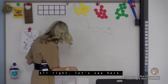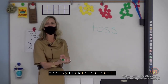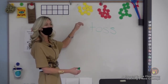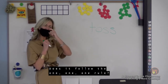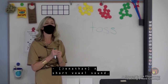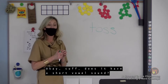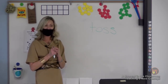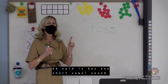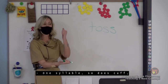Let's try another. The syllable is 'cuff.' Repeat: cuff. Let's tap it: C-U-F. Does it follow the 1-1-1 rule? What's the first thing we're looking for? Does it have one syllable? It does. Step one: one syllable. Jonathan, does it have a short vowel sound? Short U — right. Good. So step two: one short vowel sound. Now we test whether it ends in S, L, F, or Z — 'Sammy loves friendly zebras' is how we remember that. Does it end in one of those? It does.